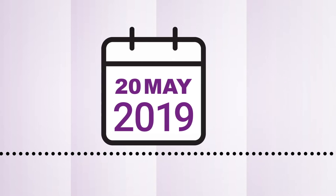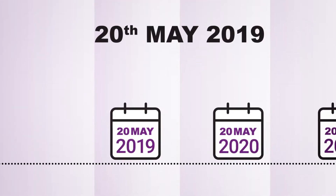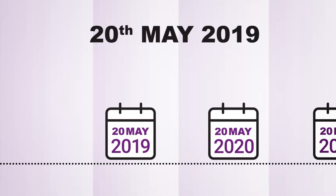Track and Trace comes into force on the 20th of May 2019. All cigarettes and roll your own tobacco that are manufactured or imported into the UK from the 20th of May 2019 must use the Track and Trace system and will require a unique identifier code.